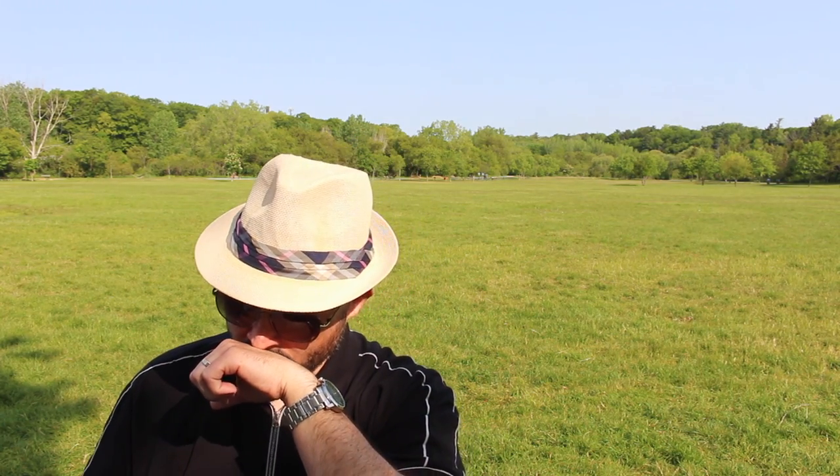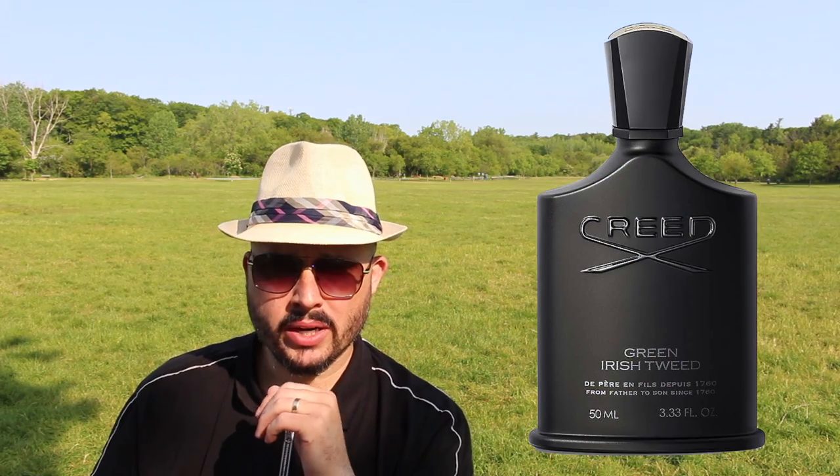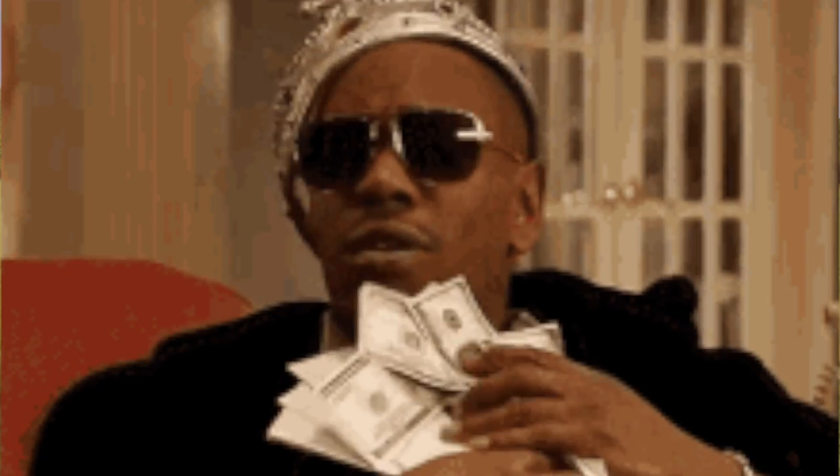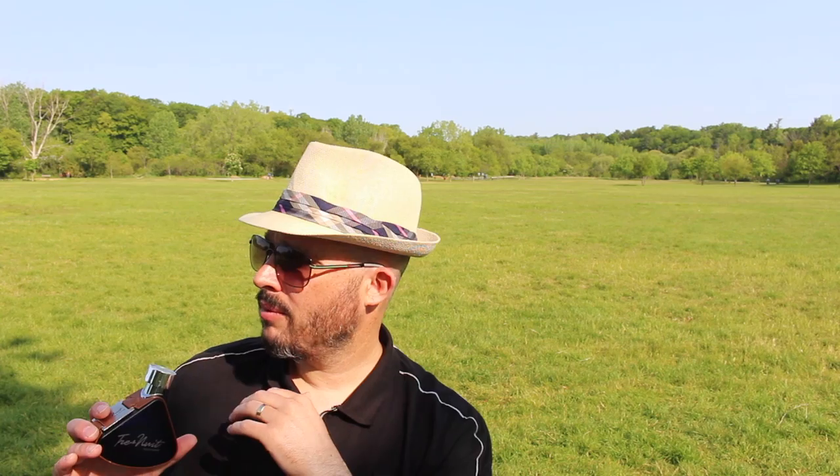For me it's a fantastic scent and it's the best representation or clone of Creed's Green Irish Tweed. I have a bottle — I did not bring it with me. I love GIT; that was my wedding fragrance, it was a wedding gift from my wife. But the price tag for that Creed is just insane. I love Creed, but I have stated so many times on camera at this point they're nothing but greed.